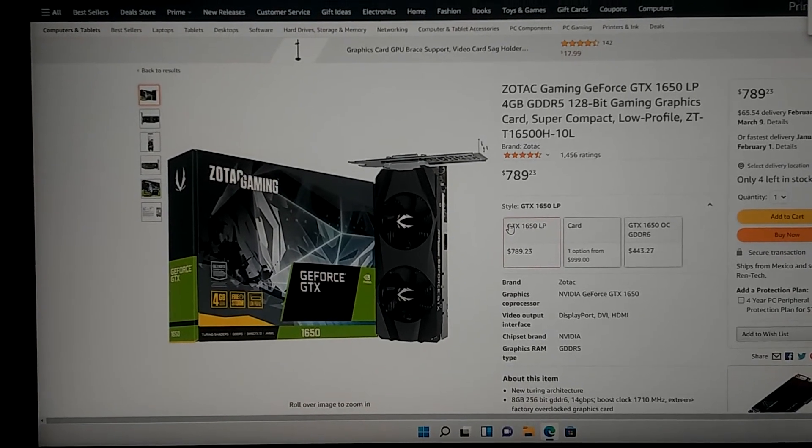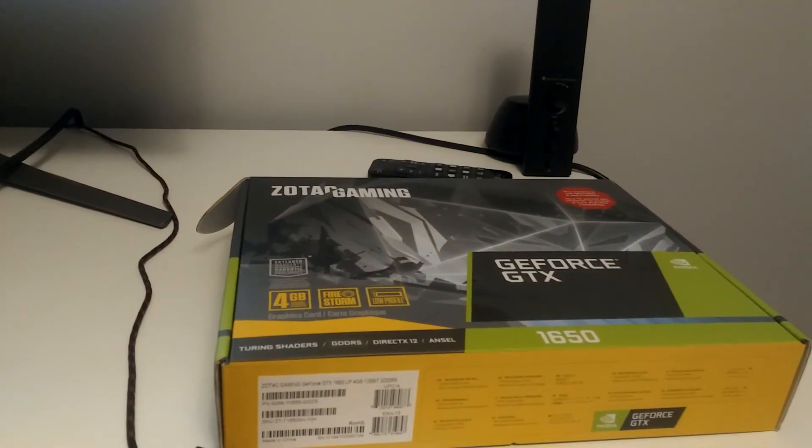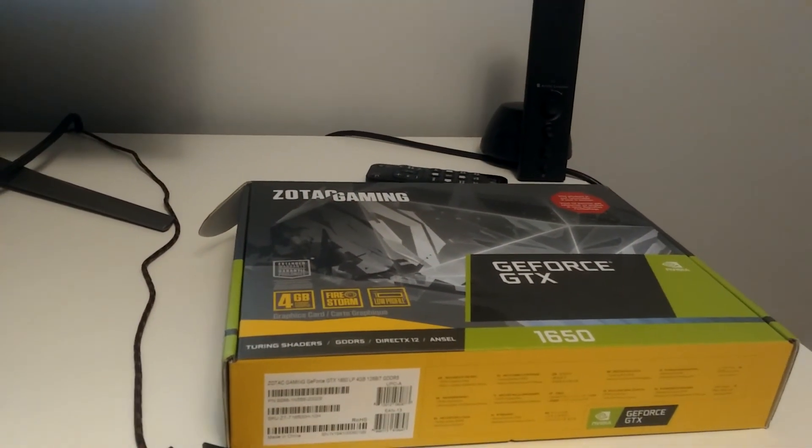Maybe more. Have a good day, guys — just wanted to show you how things have gone up in price for the GPU. Unreal. Take care.